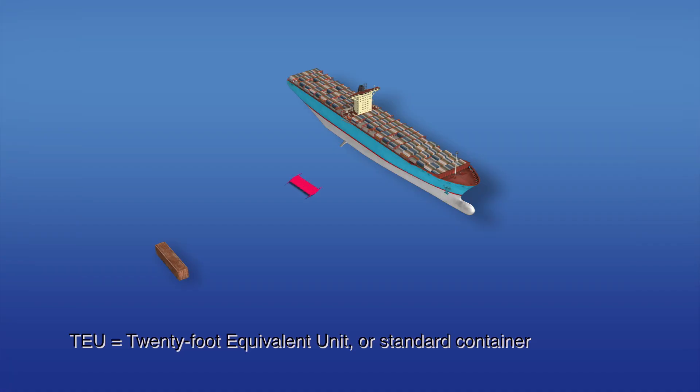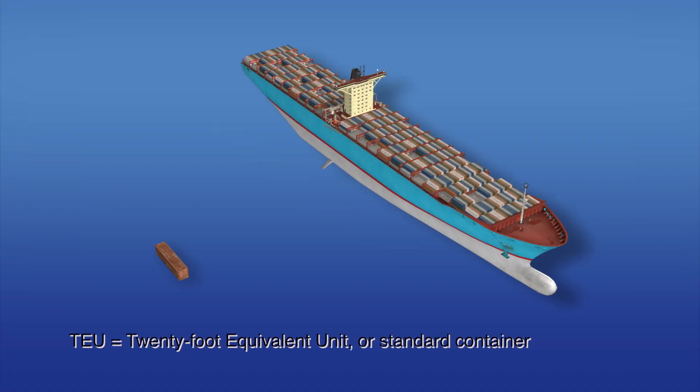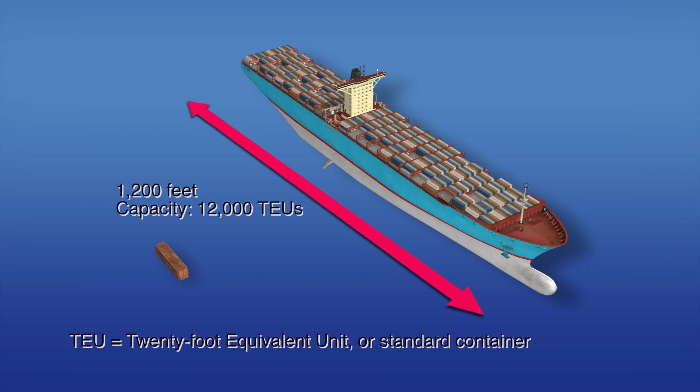The new locks will allow bigger ships to use the canal. Per-ship cargo capacity will triple from the current 4,800 standard container limit to 12,000 standard containers.